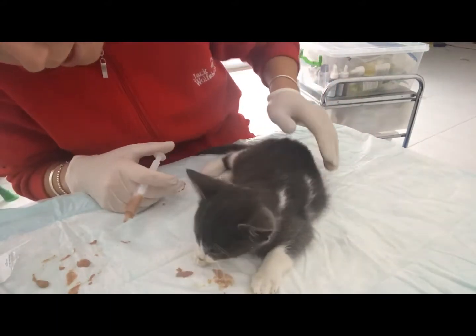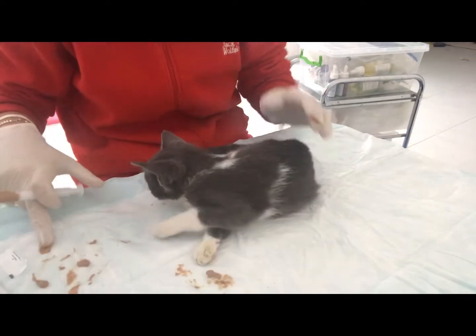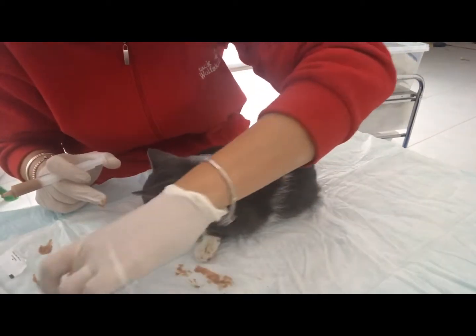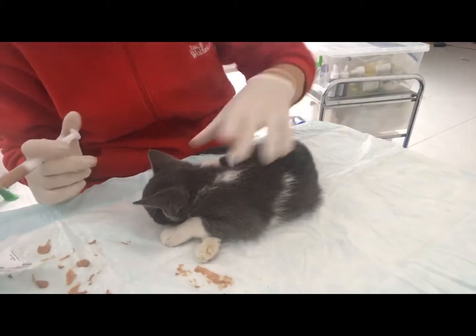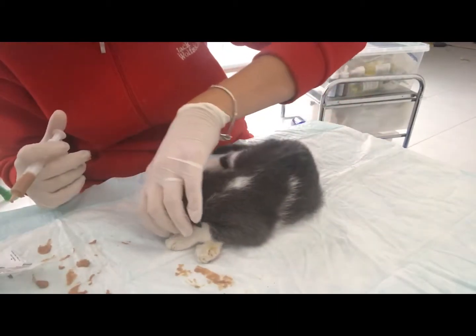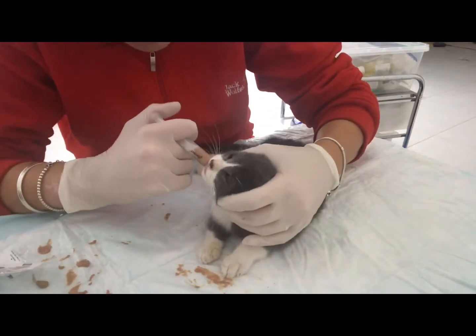That's it, darling. It is very messy, but she'll start to get the food into her system, and if we do this every couple of hours this will just give her a little bit of a head start to recovery.